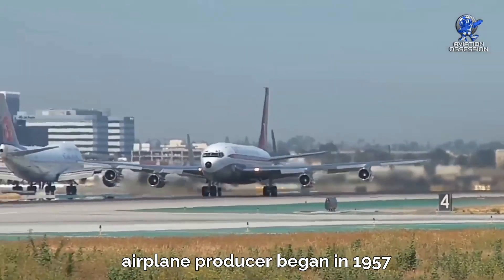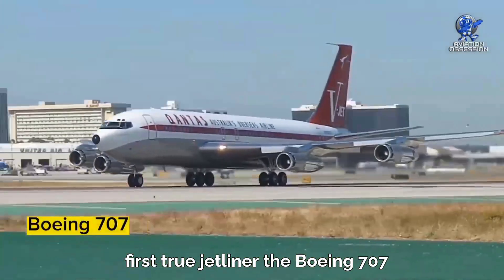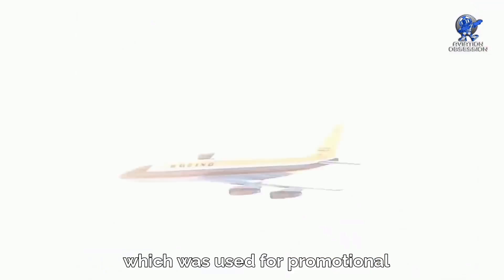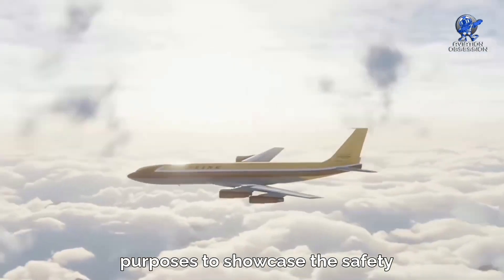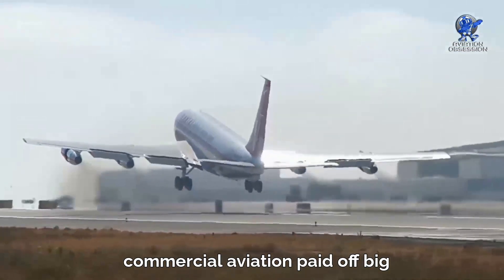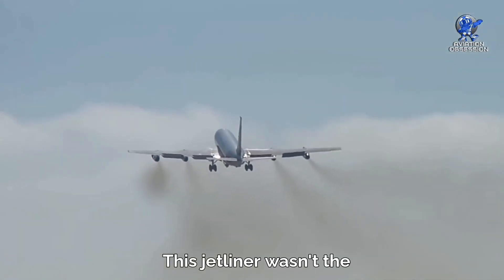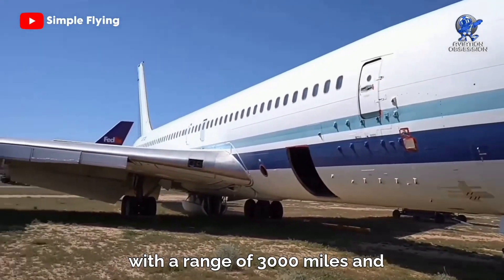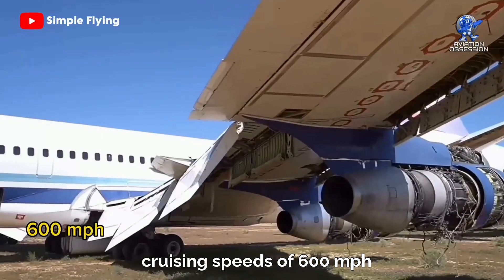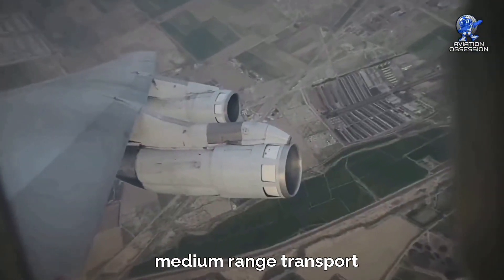Boeing's success as a commercial airplane producer began in 1957 with the development of their first true jetliner, the Boeing 707. It was based on the Dash 80 prototype, which was used for promotional purposes to showcase the safety and comfort of jet air travel to the public. Boeing's gamble on the future of commercial aviation paid off big time. This jetliner kicked off the jet age with a range of 3,000 miles, cruising speeds of 600 miles per hour, and room for up to 181 passengers — a game-changer for medium-range transport.